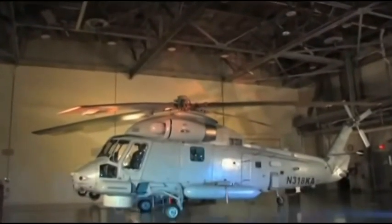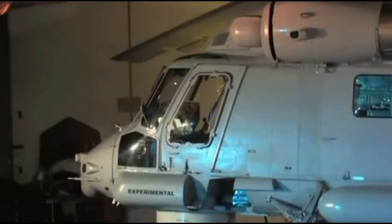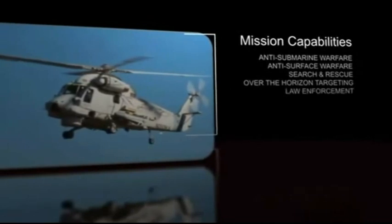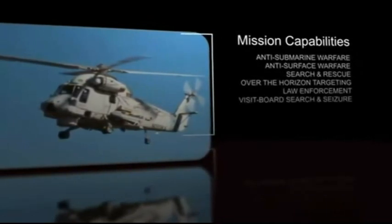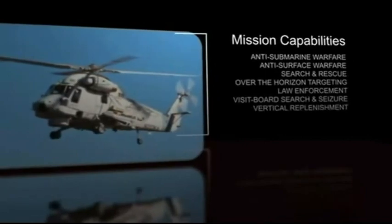The Kaman SH-2G Super Seasprite is the ideal multi-mission maritime helicopter. Customers around the world utilize the SH-2G in anti-submarine warfare, anti-surface warfare, search and rescue, over the horizon targeting, law enforcement operations, visit, board, search and seizure, vertical replenishment and naval gunfire spotting.